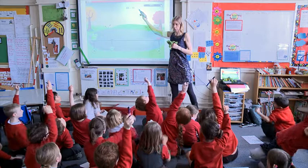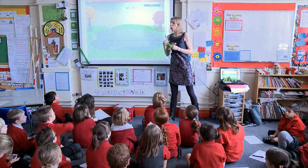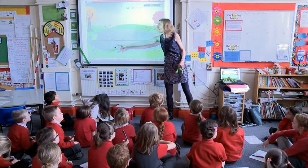Who's going to read the subtraction sentence for me that Frog's doing? Mila? 65 subtract 58. Very good. 65 subtract 58. Which is the smallest number out of those two numbers? Esme? 58. 58, that's right. Can you see that, Ahmed? Frog's going to start on 58 there.